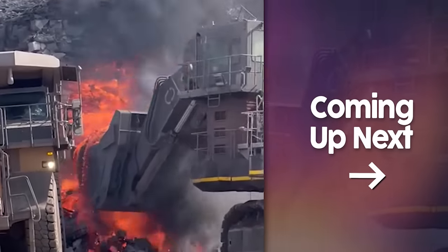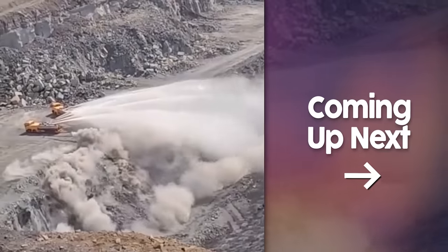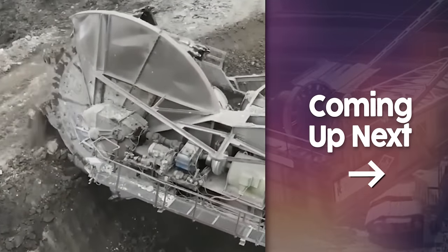Welcome to a new episode about the biggest heavy equipment machines. Today there will be plenty of iron, dust, and epicness. Watch the video to the end — I'll show you a real monster among the heavy equipment that might scare you with its size.